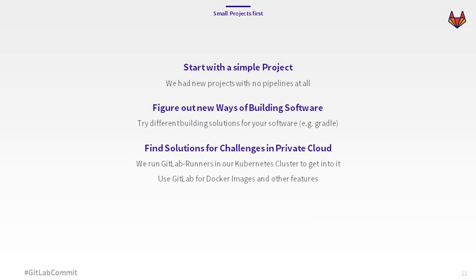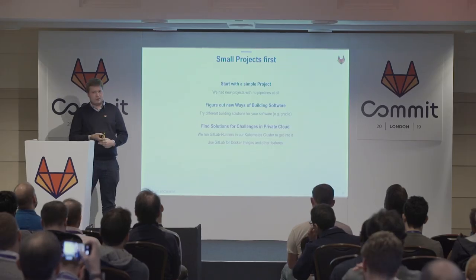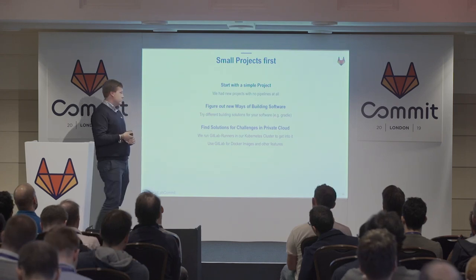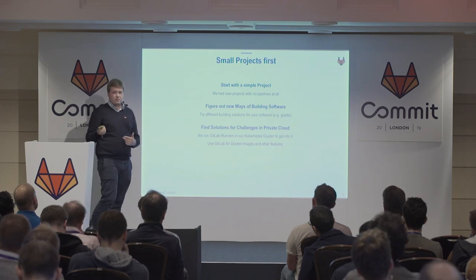Before we started, we said: let's think about how we want to build our software. We were deeply thinking about what we need — do we need testing? Yes, of course, obviously. Which level of testing do we use and need? We tried out something new — for example, we used Gradle instead of Maven because it's really more flexible for separate jobs in different environments.